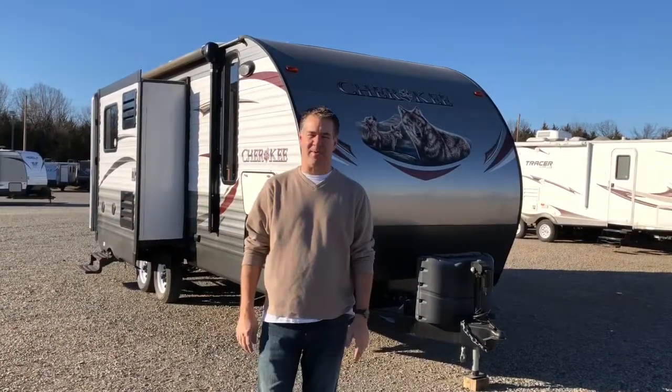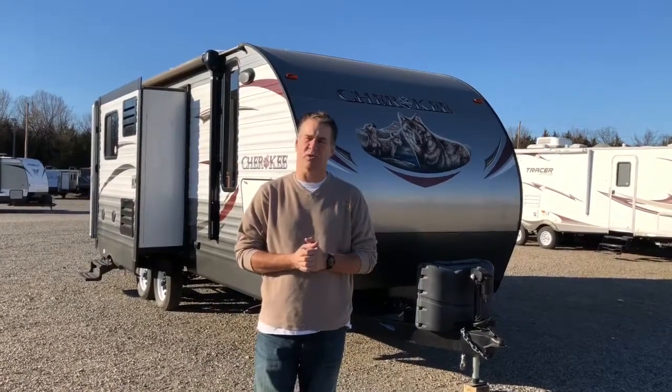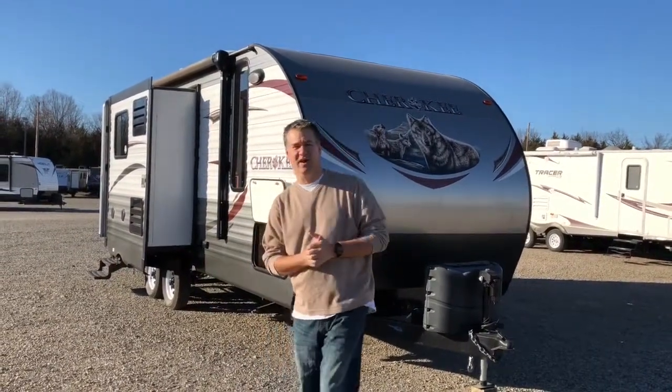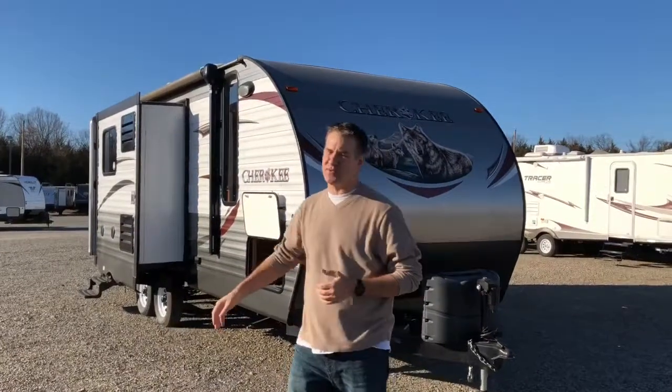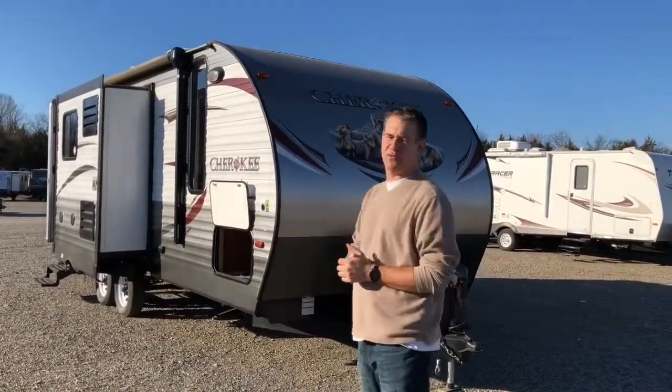Hey guys, it's Cody out here at JMAT RV in Poteau, Oklahoma. I told you I was going to start doing a showcase of some of our used units out here. This is one of our really nice ones — it is a 2015 Cherokee 204RB.